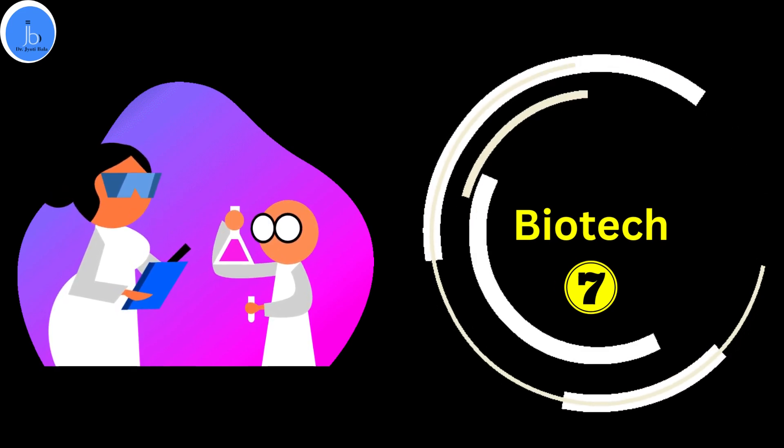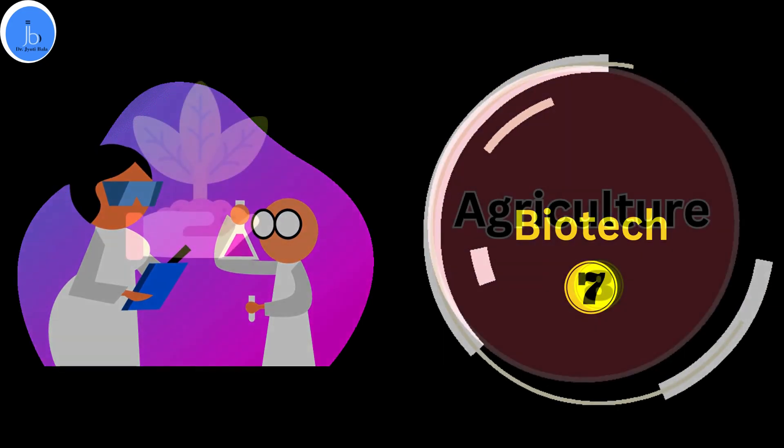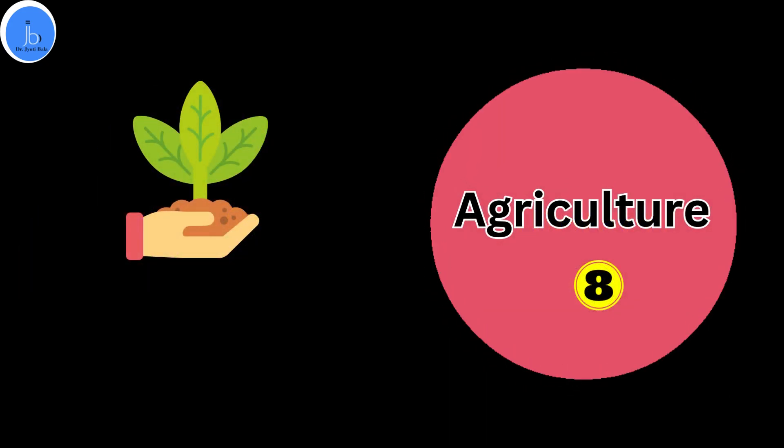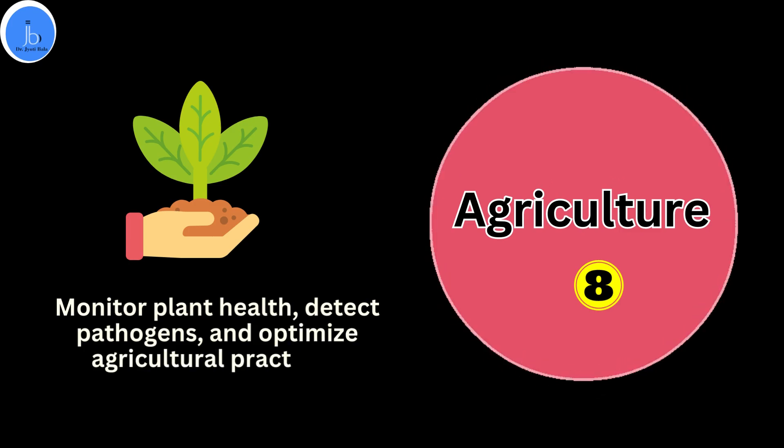Apart from these, the integration of nanotechnology and aptamer technology can be utilized in the agriculture sector. Aptamer-based nanosensors can monitor plant health, detect pathogens, and optimize agricultural practices. Along with these, it can also be utilized in veterinary medicine.